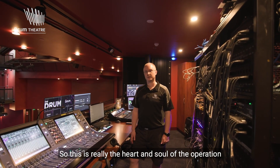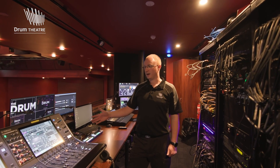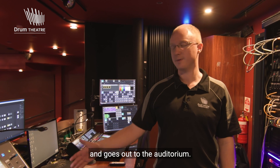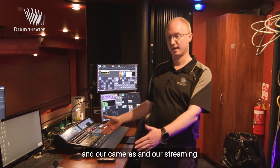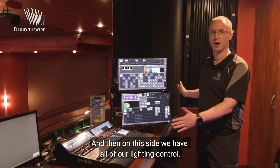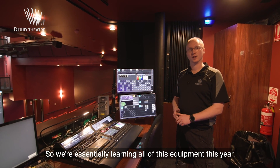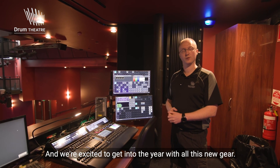Welcome to the control room. This is really the heart and soul of the operation here in the Drum Theatre Auditorium. On this side of the control room bench we have our audio console — this is where all the sound comes from and goes out to the auditorium. In the centre position here is where we control all of our visual media, cameras, and streaming. And then on this side we have all of our lighting control. These are all brand new pieces of equipment this year — we've recently had some big upgrades, so we're essentially learning all of this equipment this year and we're excited to get into the year with all this new gear.